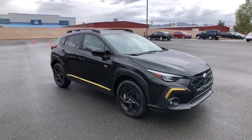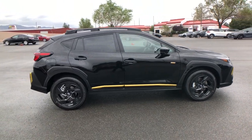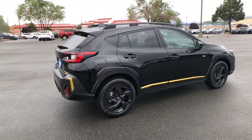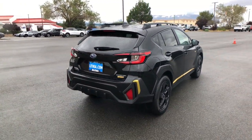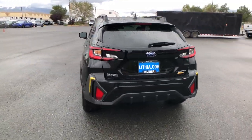Hop into the 2024 Subaru Crosstrek. Come along for a tour of this safe and connected Subaru Crosstrek. This all-wheel-drive compact crossover gives you the advantages of an SUV but drives like a comfortable sedan.